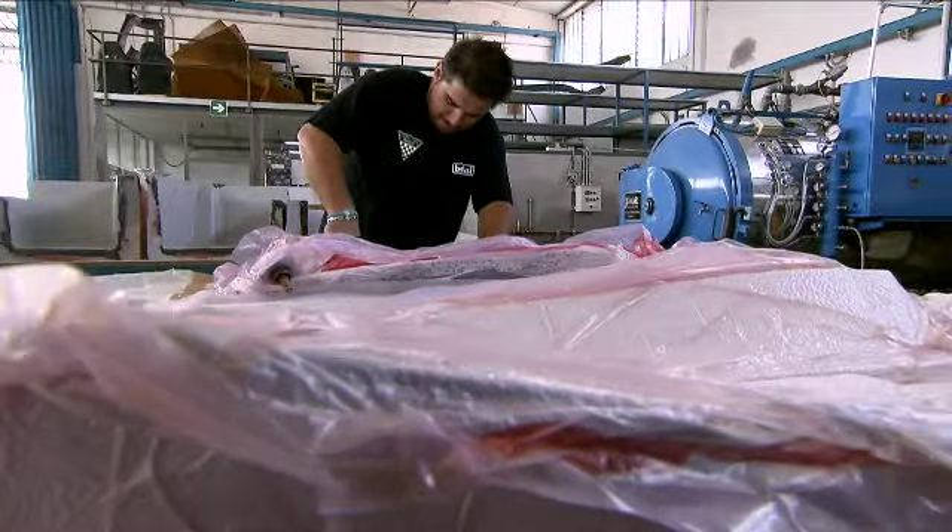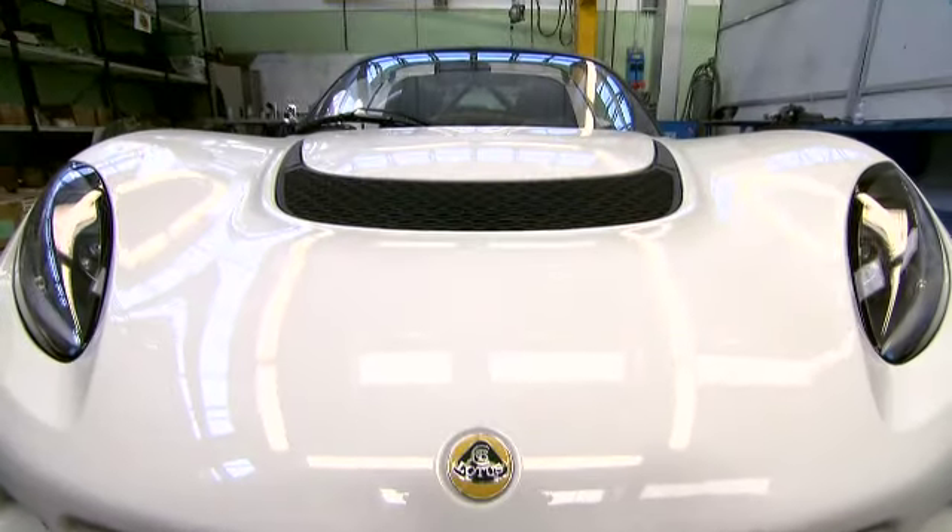For me, the Exige is a perfect car to use in the rally. It's a perfect — what you say in French — it's a perfect berlinette. For me, it's the berlinette for rallies.